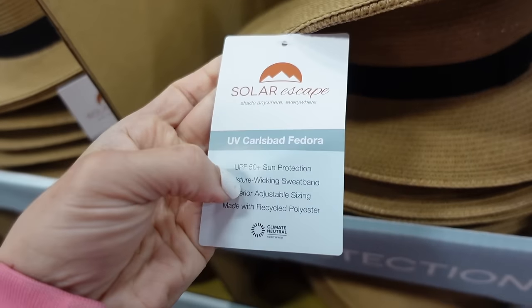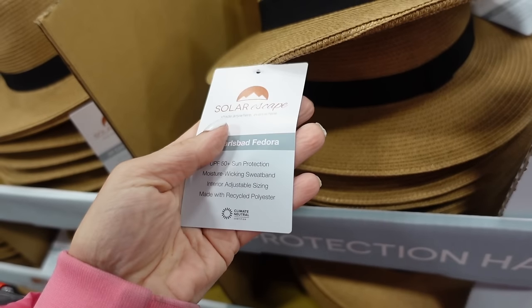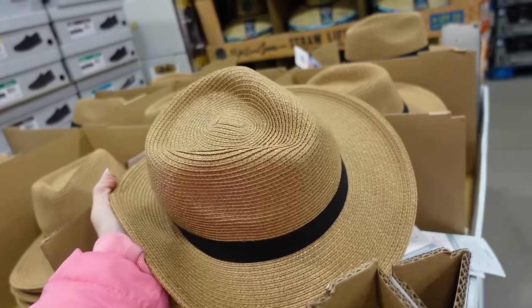Solar Escape fedoras have a banded rim, adjustable interior strap, UPF 50, moisture-wicking sweatband, and interior adjustable sizing for $14.99.